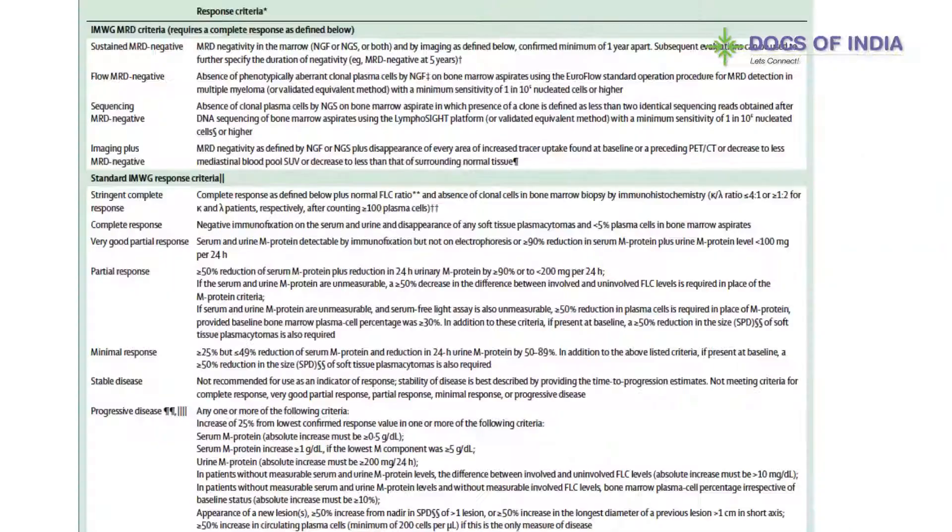This is the table of response criteria published by the International Myeloma Working Group, divided into the standard response criteria that we have been using all these years versus the newer response criteria. The definitions of partial response, very good partial response or VGPR, complete response, and stringent CR will continue to remain. What has been changed is the MRD criteria, and the next slide shows the added criteria in more detail.